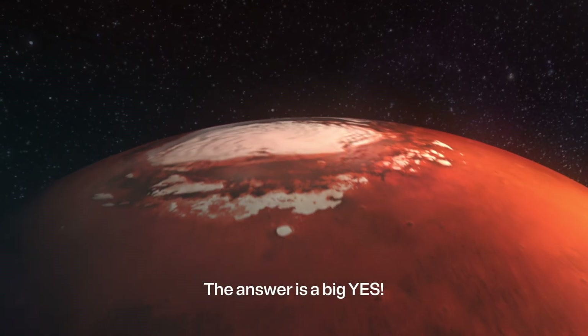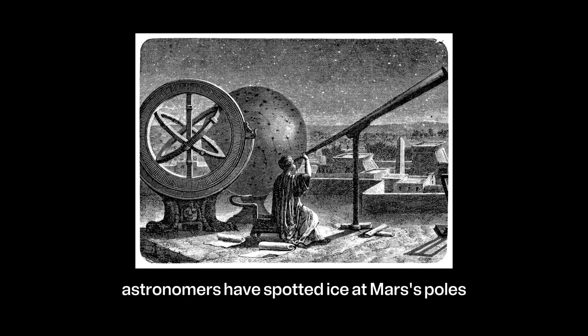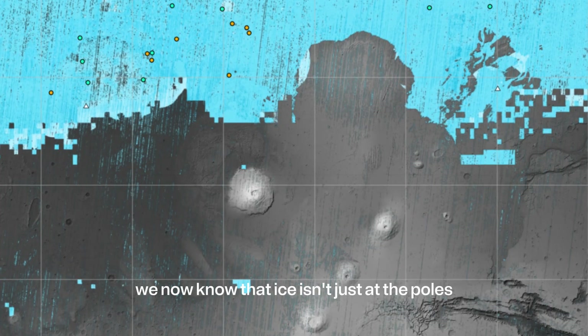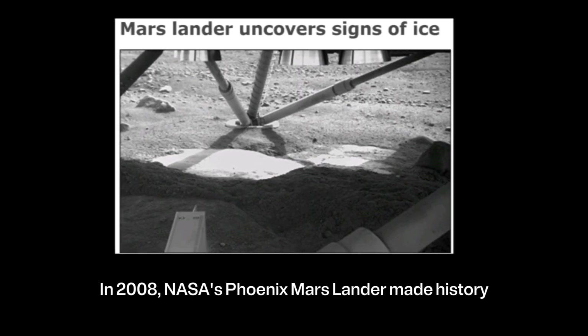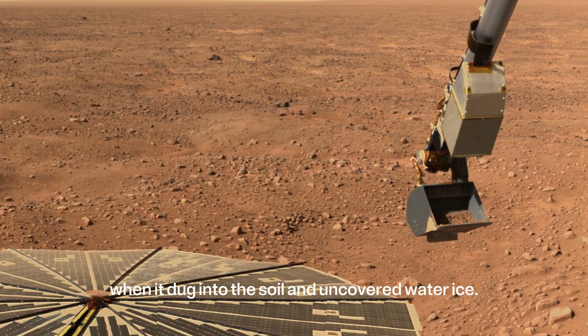The answer is a big yes. For over 200 years, astronomers have spotted ice at Mars' poles. But thanks to modern space missions, we now know that ice isn't just at the poles — it is under the surface across the planet. In 2008, NASA's Phoenix Mars lander made history when it dug into the soil and uncovered water ice.